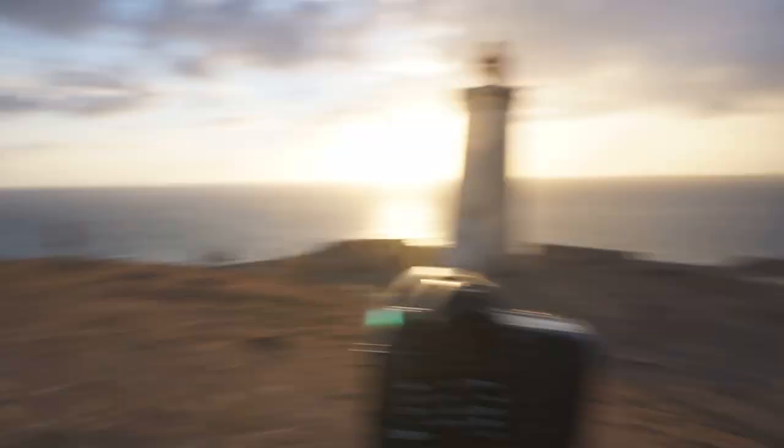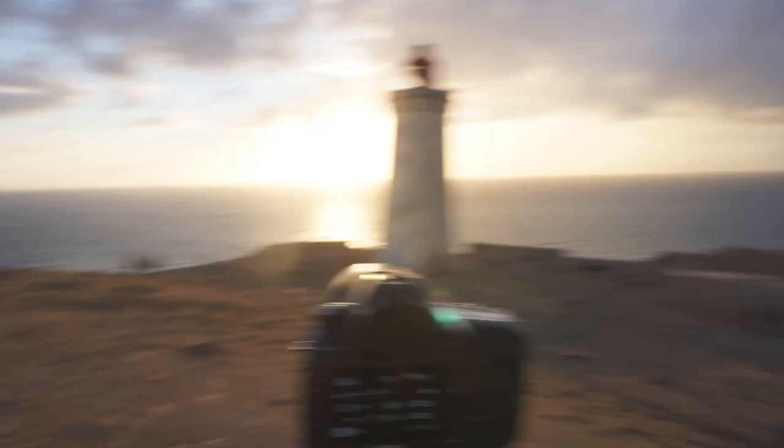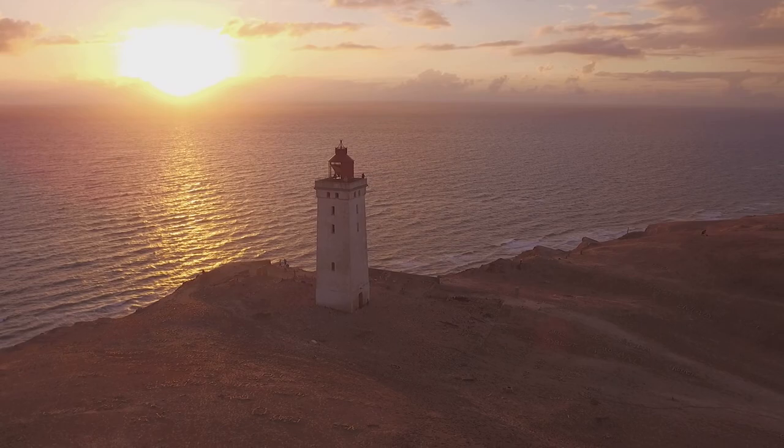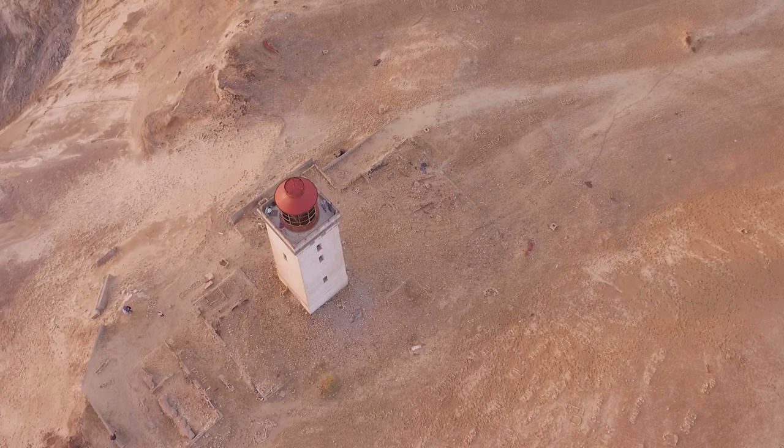Sadly, the wind also screwed up the sound on almost all my video. Luckily the light was really beautiful, and after battling a bit with finding a proper composition where the human footprints in the wet sand weren't too distracting, I could set up the camera and capture the sunset.